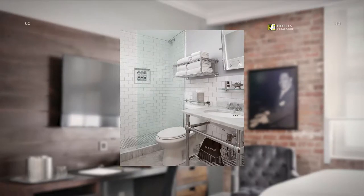Our bathrooms provide plush towels, hair dryers, and deluxe bath products so you can feel clean and fresh for a day of sightseeing or business meetings.